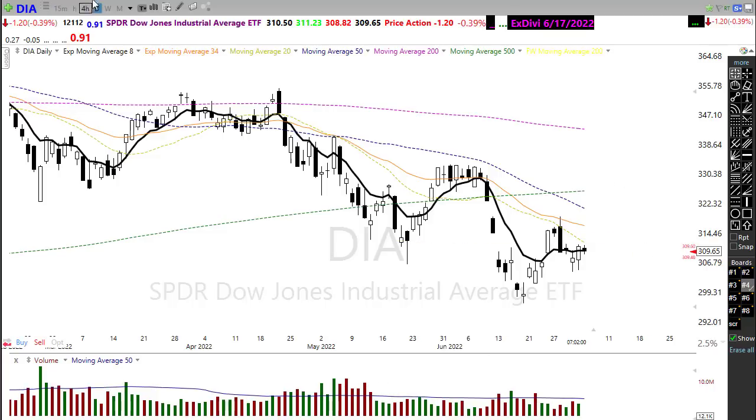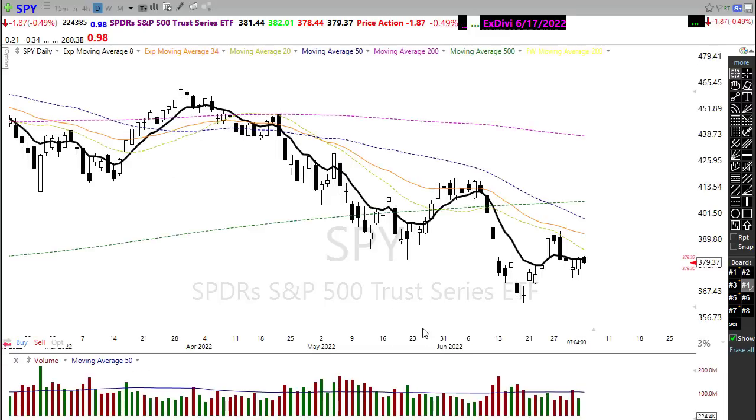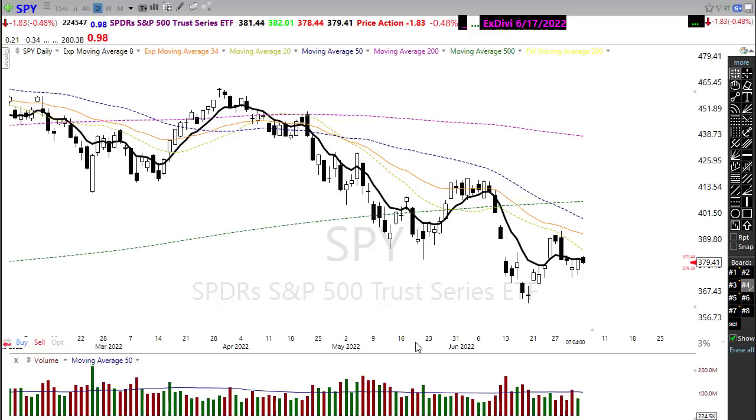Looking at our SPY, very much a similar situation — downtrend in play, a little higher low hope, and considerable resistance above with lots of uncertainty in the market. Our technicals on the SPY aren't improving either, with the 20, 34, and 50 all in line moving lower, below our 50-day moving average. There's nothing technically except this little higher low that gives us hope we might catch a little bit of an uptrend.